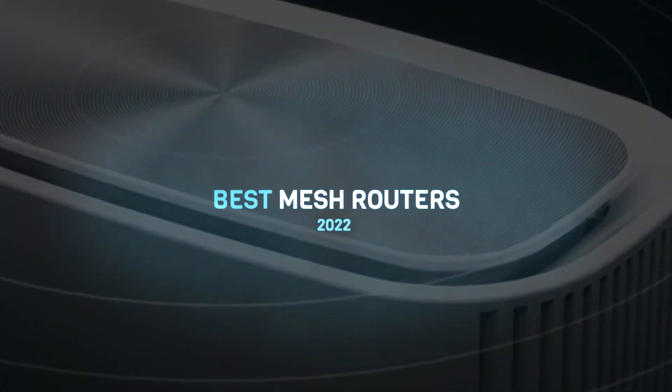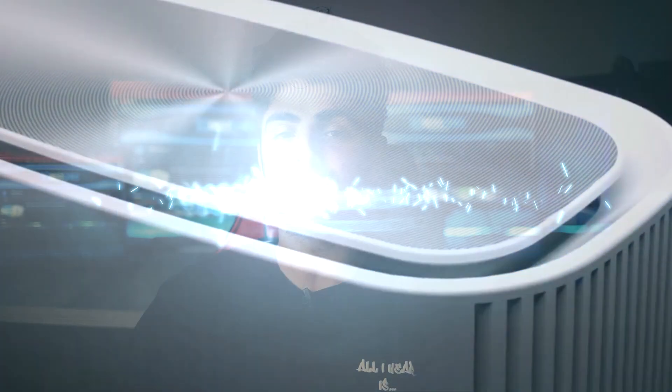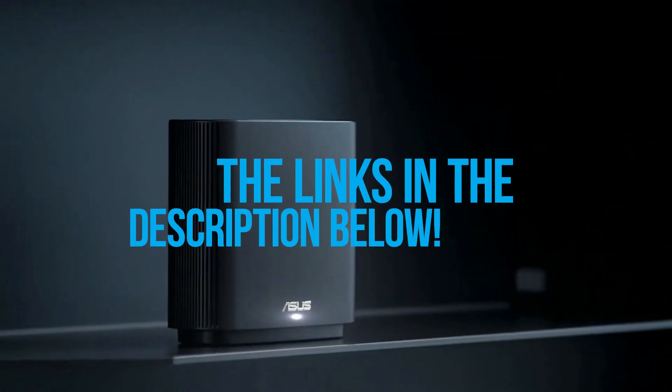In today's video, I have rounded up what I think are the best mesh routers. To see the most up-to-date prices and find out more information about these products, you can check out the links in the description below.